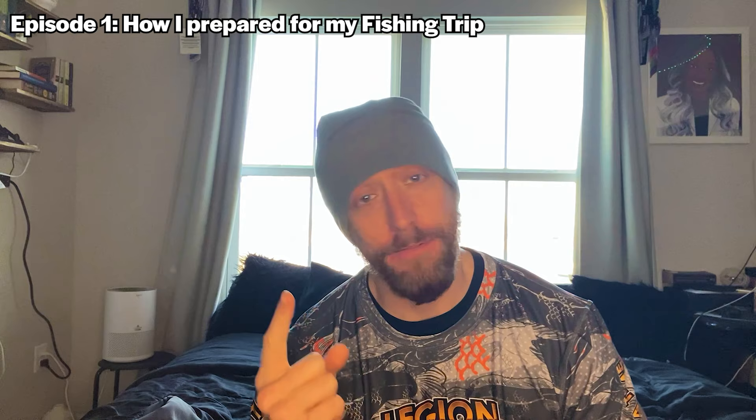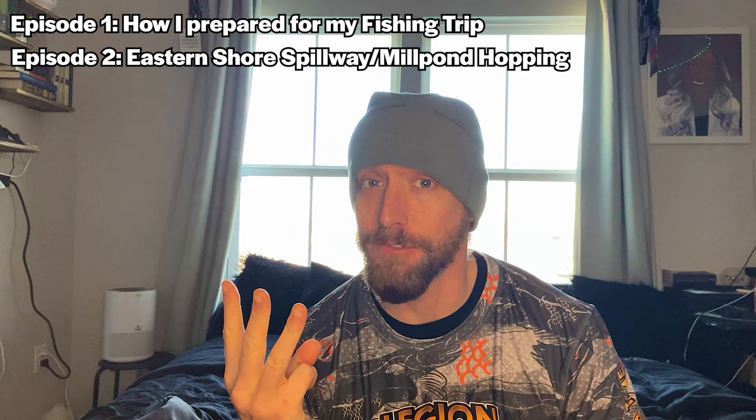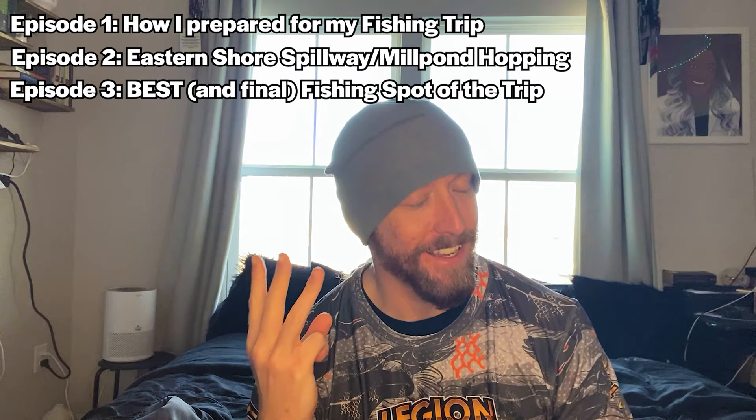Number one is going to be how I prepared for the fishing trip. Number two is going to be the majority of the fishing trip. And number three is actually going to be the end of the fishing trip, because that last part was enough to make it its own video and then some. So here's how it's going to break down.